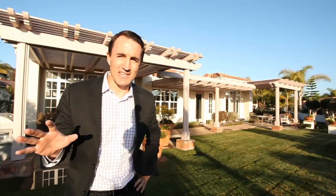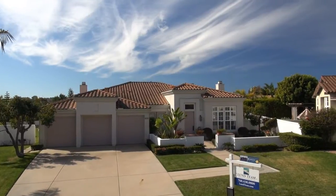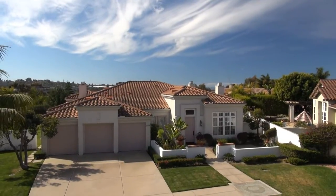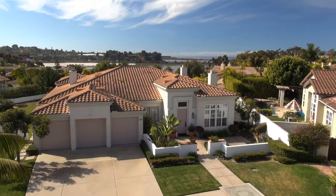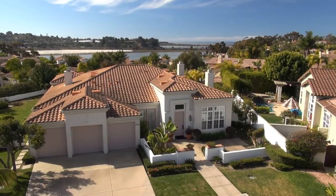Hey, Garrett Lund with the Lund Team, outside our spectacular new estate in Aviara, Bela Lago — the former model, situated on a cul-de-sac, pie-shaped, third-of-an-acre lot. Views out to the Pacific Ocean, right over Ponto Beach and the Batiquitos Lagoon.